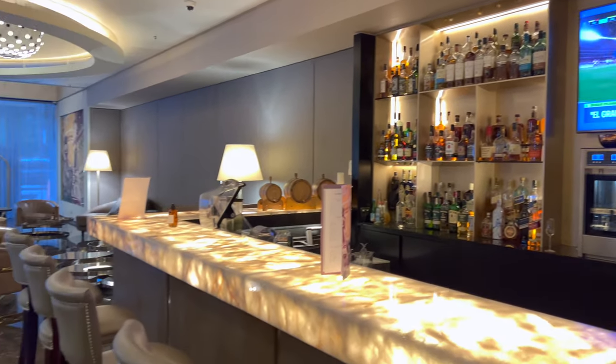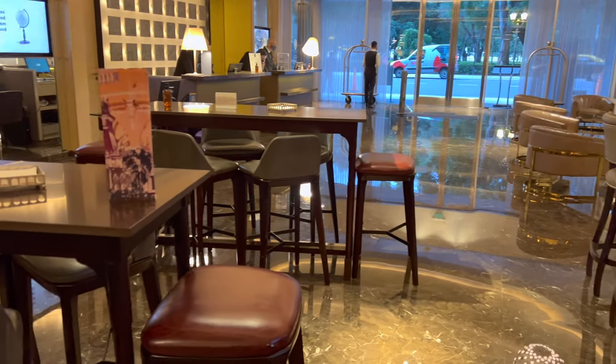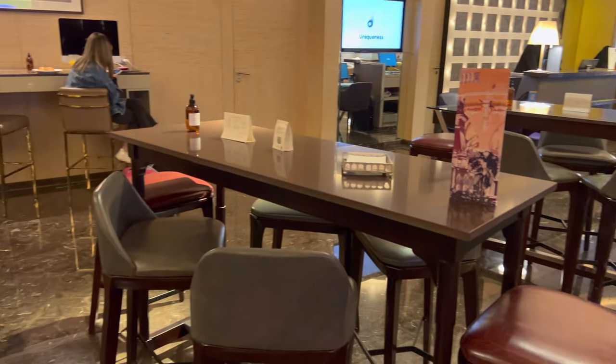The hotel opened in 2018, and the lobby bar and restaurant are adequately sized for its 113 rooms, and the spaces present themselves smartly.